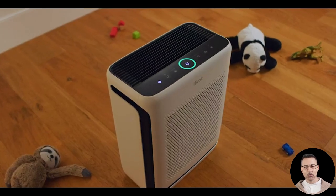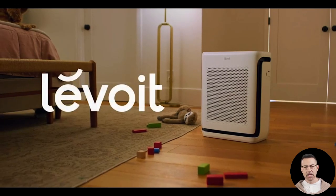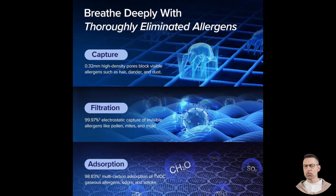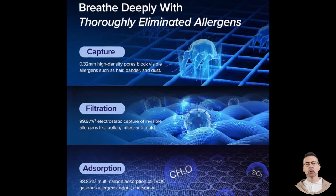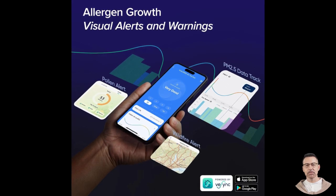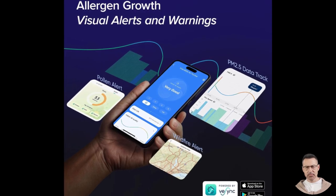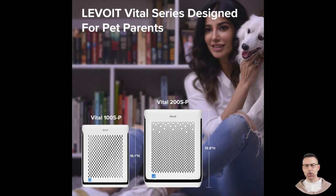For those living in wildfire-prone areas or regions with heavy pollution, this air purifier has been described as a game changer. Users have noted how it effectively removes smoke particles and odors from the air even during intense wildfire seasons. In these scenarios, the highest fan setting — dubbed 'tornado mode' by one reviewer — cleans the air rapidly, though it does create noticeable noise. In emergencies like wildfire smoke, users felt the trade-off was more than worth it.